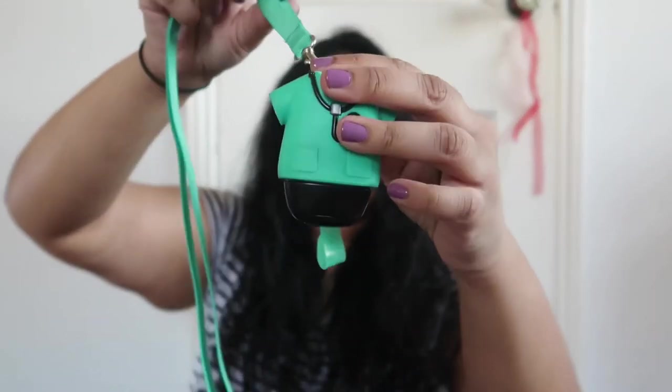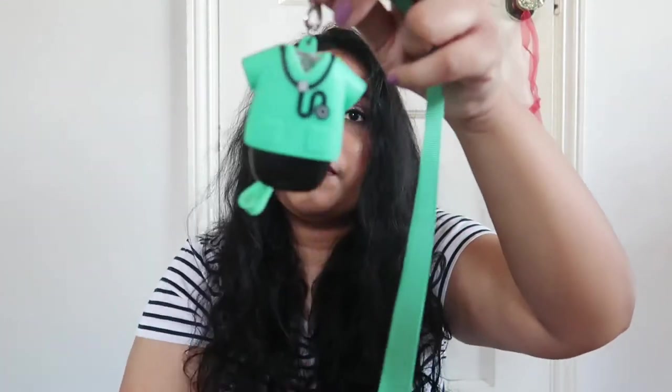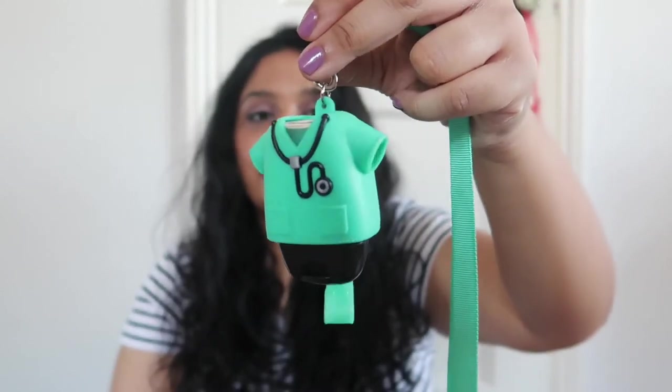I have this ID holder that's also a hand sanitizer holder. You can clip it onto your white coat, or I clasp it onto the hook at the corner of my bag so whenever I need hand sanitizer I can just grab it easily. I got it from Bath & Body Works — it's a scrub-themed one, really cute. I also have a couple of backup masks because you get sweaty and have to throw them out.